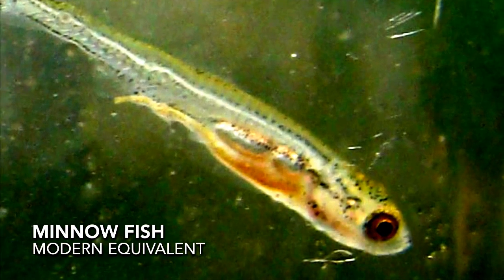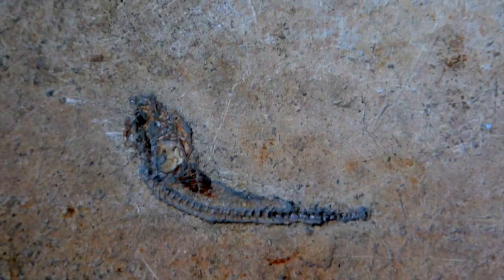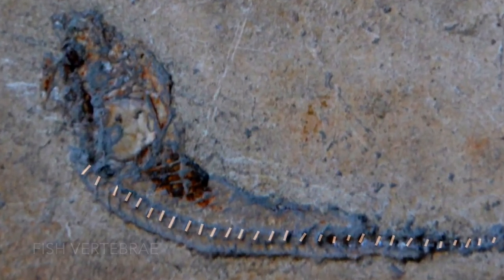Check it out — there's a little fish, and there's another little fish there. These fish are really common. They actually die in this position — similar to their modern equivalents, they kind of crick their neck like that. If you look very carefully, you can maybe see the vertebrae.